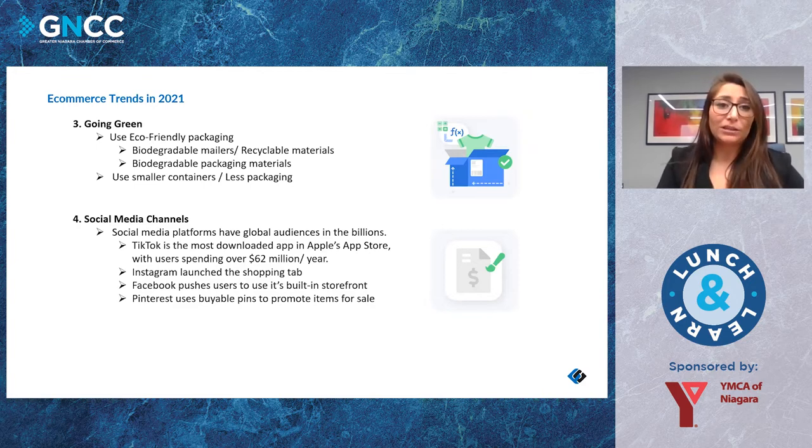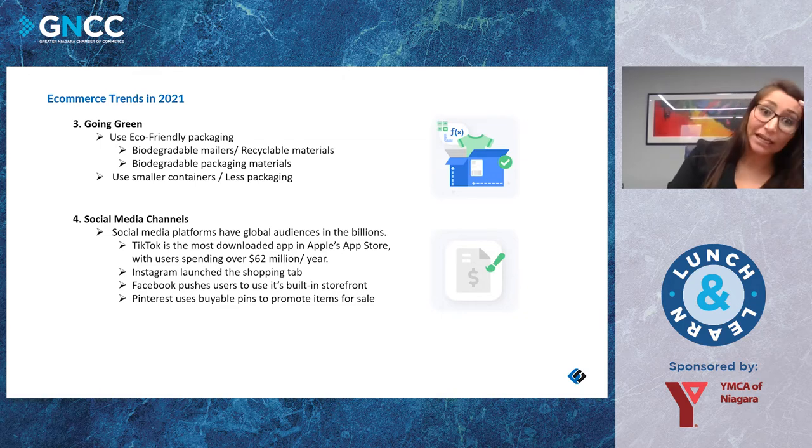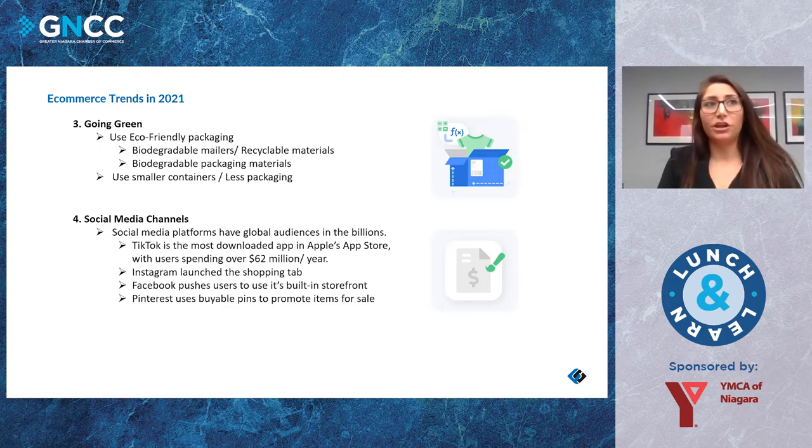Social media is also a huge trend, with a global audience in the billions. TikTok is the most downloaded app in Apple's App Store with users spending over 62 million dollars a year. Instagram has launched its shopping tab, Facebook pushes users to use their built-in storefronts, and Pinterest uses buyable pins to promote items for sale. Social media is not going anywhere — it keeps growing and it's definitely a channel you want to get your products on.